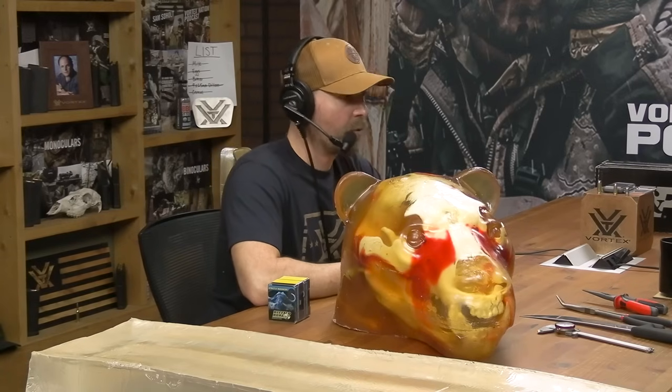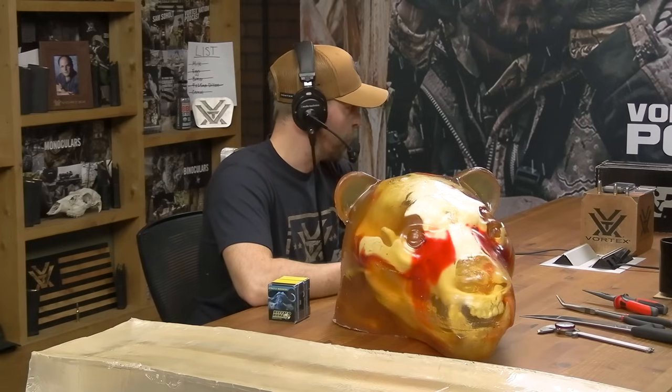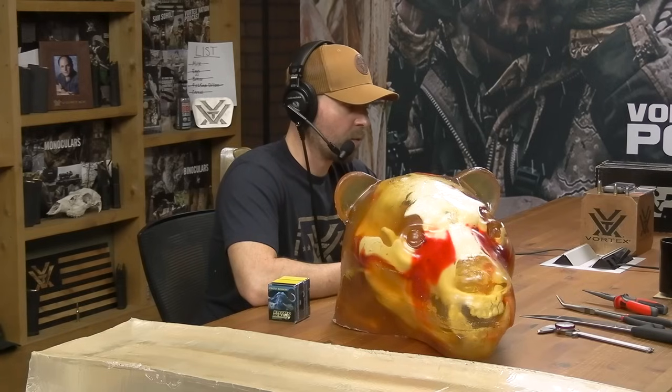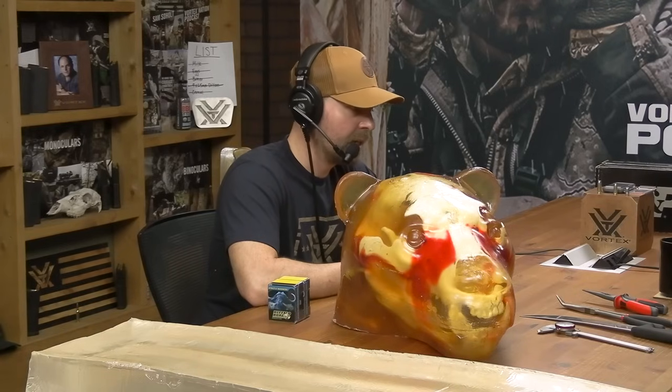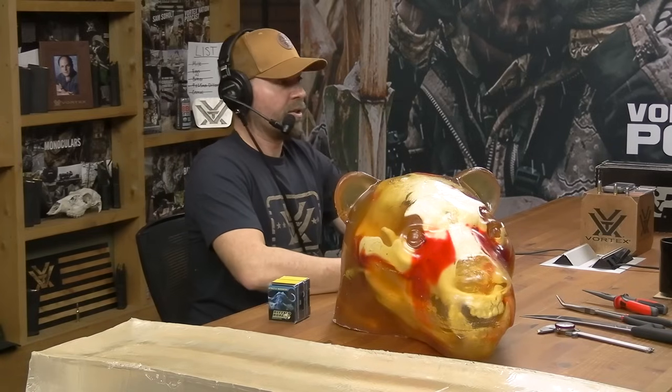Buffalo Bore Outdoorsman Hardcast Ammunition. We used our holsters - RASCO hip belt holsters mounted to the hip belt of our Stone Glacier backpacks. And possibly the Piste Resistance, Defender ST red dots mounted on top. We tied it back to optics on our podcast. My gosh, we did it!